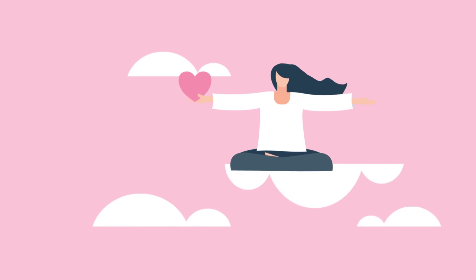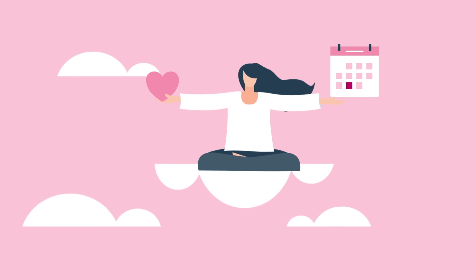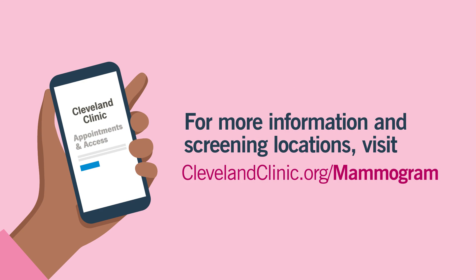For your empowerment and peace of mind, take the time to schedule your mammogram today, or walk in at select locations near you. For more information and screening locations, visit clevelandclinic.org/mammogram.